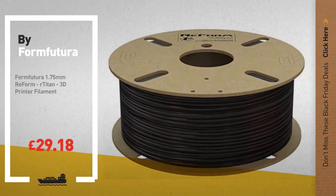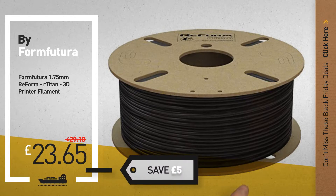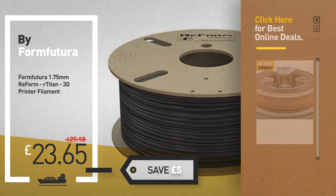Number 5, also by Form Futura. For more info about these great Black Friday Deals, click the circle in the corner.